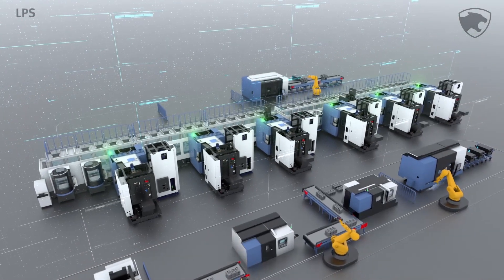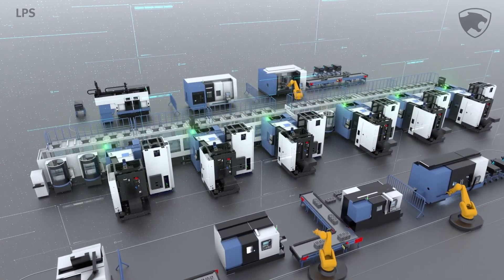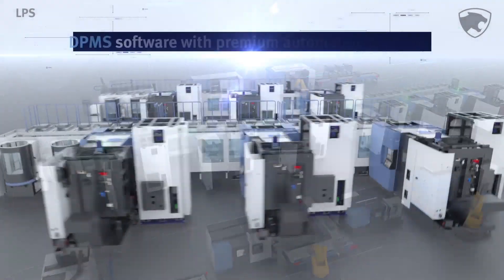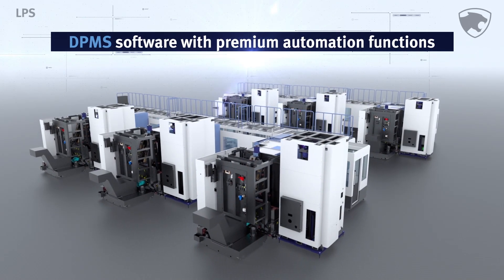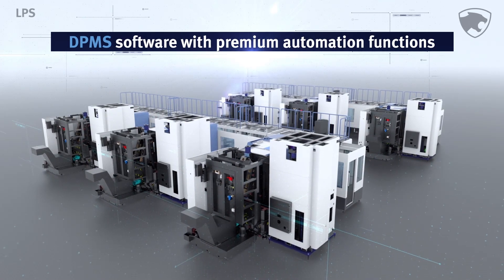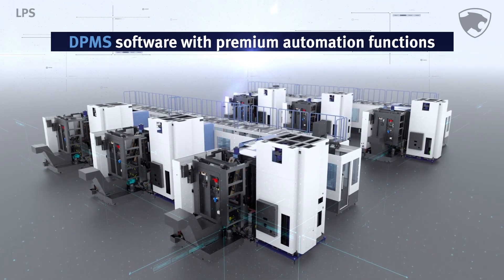In addition, when connected to the customer's automation applications, it can serve as an integrated system. Implementation of an efficient LPS automation line system — the easy, convenient, smart DPMS system — will save time and improve your bottom line.